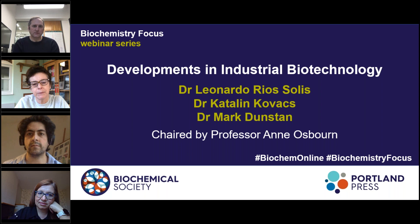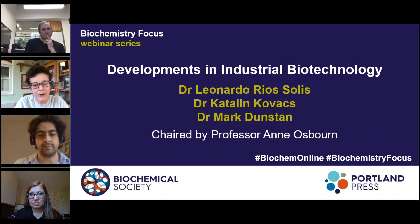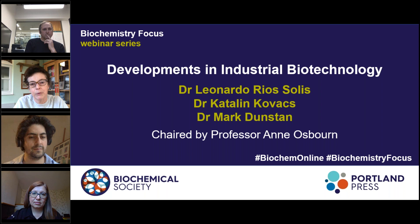Hello, it's great to be with you today, albeit virtually. The Biochemical Society and Portland Press are pleased to welcome you to this webinar, which is part of our Biochemistry Focus webinar series. Topics in the series will include different research areas in the molecular biosciences, as well as practical sessions to support career development. Each webinar will give you the opportunity to ask questions via text, and we welcome suggestions for future topics and speakers. Please see the website for more details.